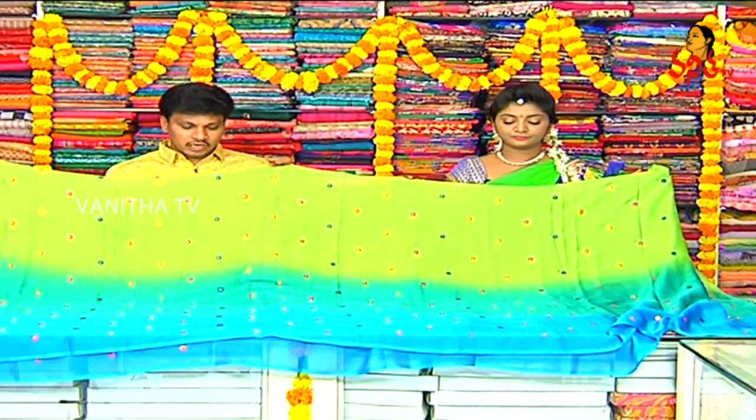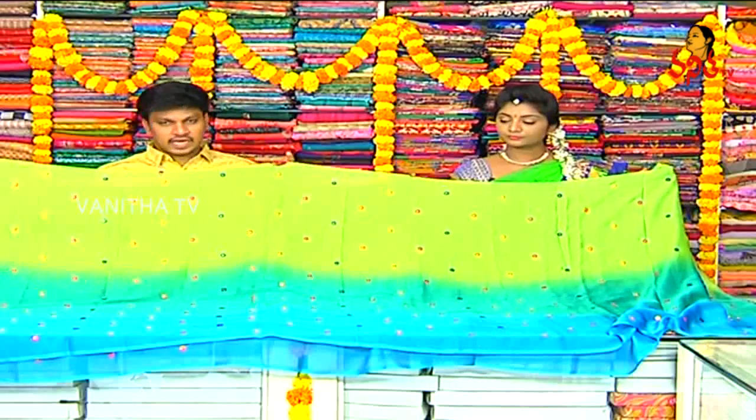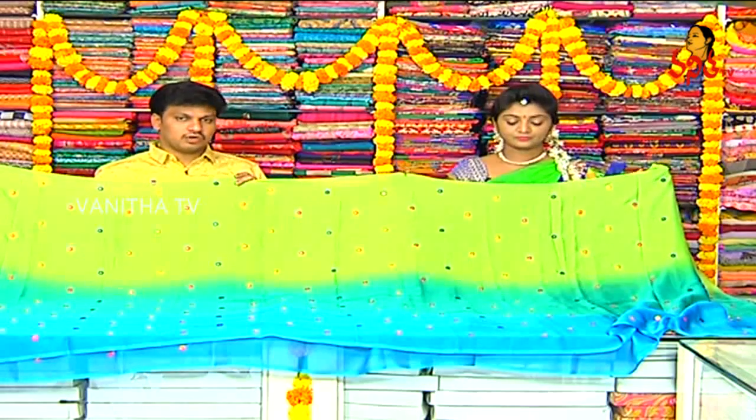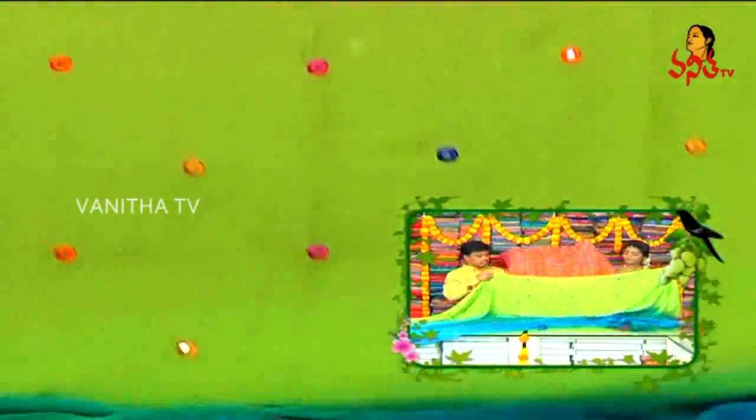In the middle, we have a mirror, and on the outline, we have threading. We have orange, pink, and blue color combinations. We have a lot of heaviness, a lot of grand look. We have a light weight. We have a designer blouse completely.